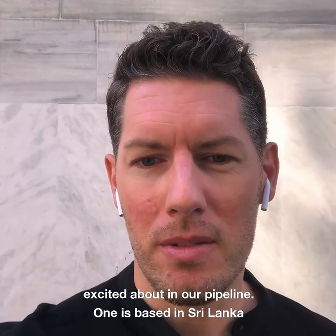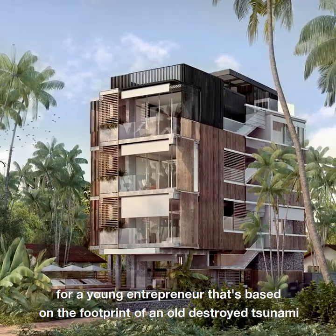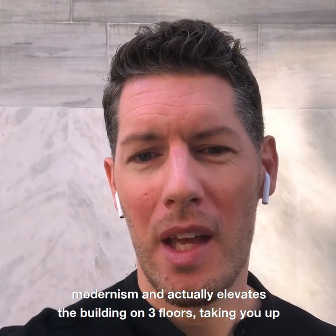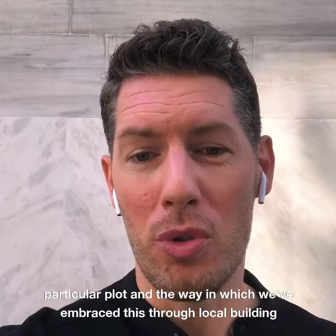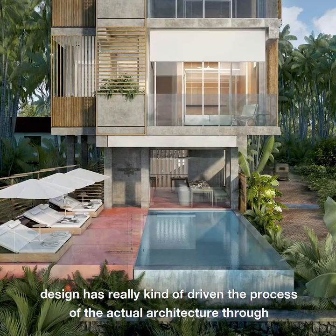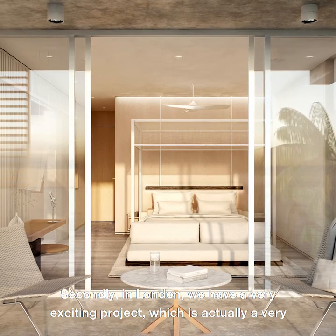What project in your pipeline are you particularly looking forward to? There are two projects I'm particularly excited about. One is based in Sri Lanka on the southern coast — the Harding Boutique Hotel, a destination hospitality hotel for a young entrepreneur, built on the footprint of an old tsunami-destroyed house on the south coast. The project really embodies tropical modernism, elevating the building on three floors to take you up to the level of the palm groves. We've embraced local building techniques, local materials, and passive design through cross ventilation and open shower areas and bathrooms.